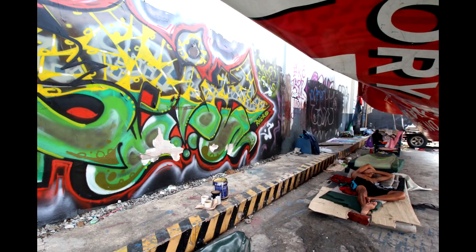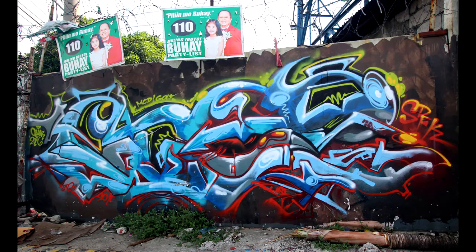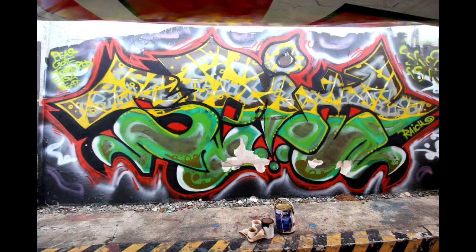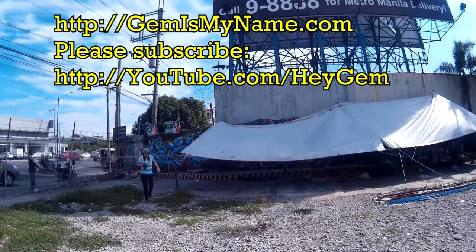One side of the wall has a tent with people sleeping, and I did not want to disturb them, so I only shot the first two on the left side of the tent. Hope you guys enjoy this video. I have compiled a page documenting all the graffiti I've shot over the past 10 years and I'll link to it in the caption. Thank you for watching.